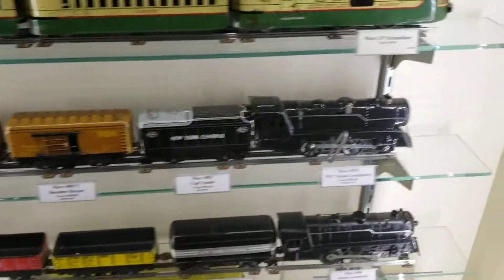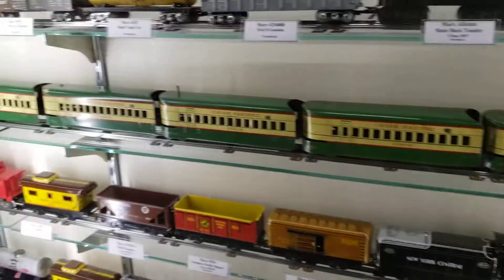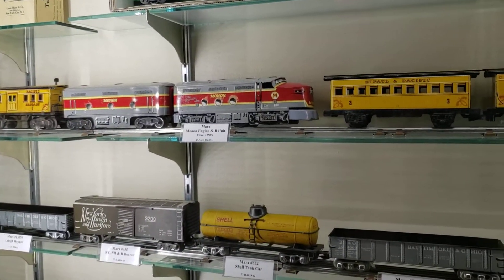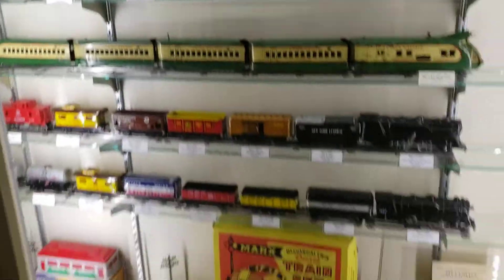The Marx trains are O-scale. They're very valuable — if you have these old trains, you're probably going to have a fortune. These old Marx trains, some of them can be worth a fortune.